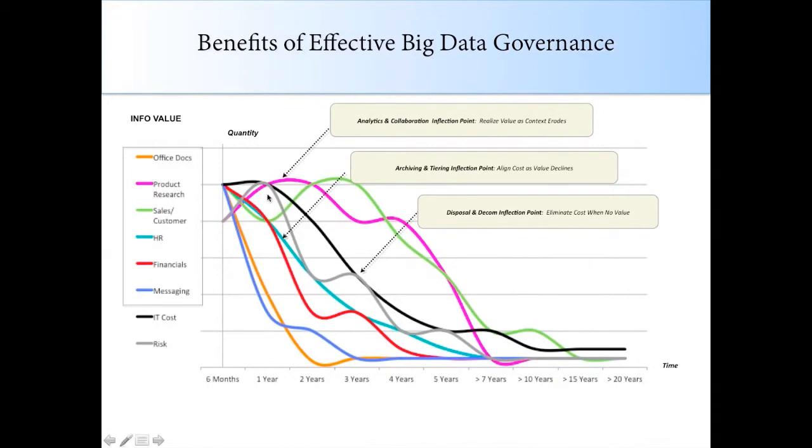Looking at this updated graph now that we've implemented a data governance solution and strategy: all the new data has high business value, so you use analytics tools here. After a couple of years, when business value isn't quite as high, this is where you might archive or tier data to align with the value you're getting. Where the gray line shows risk and cost meeting up, that's probably where you want to delete. This all depends on who you have on your data council — there will certainly be items you keep for seven to ten years, but where things can be deleted and the risk completely outweighs the cost and business value, that's where we start deleting.